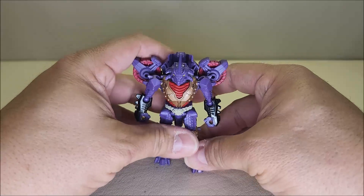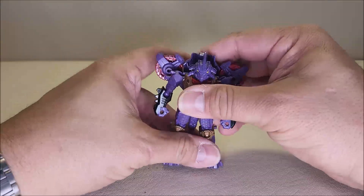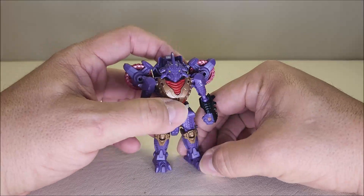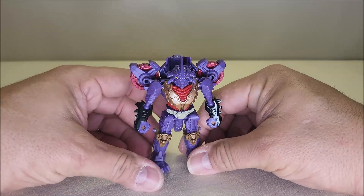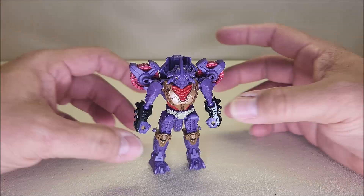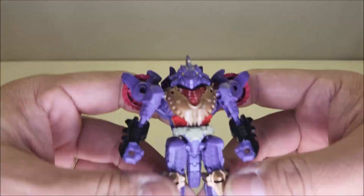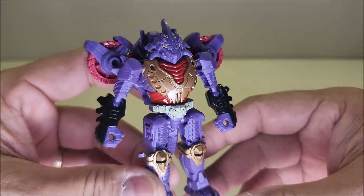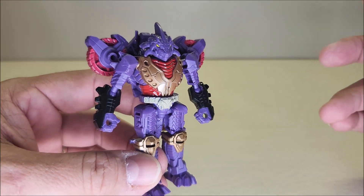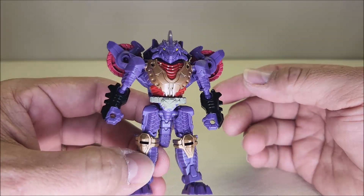There is Iguanas in his robot mode — or his beast mode, whichever you want to call it. Originally being a Pretender, this would have been his shell, and an actual robot would have popped out of it. We're not getting that here. I've said it a bunch of times — I wish they'd brought Pretenders back; I want actual Pretenders. But this is still really cool. The robot mode stands approximately three and a half to four inches tall, and the details on this guy are absolutely amazing. He looks just like G1 Iguanas. I don't have a G1 Iguanas — he's on my shortlist and I was hoping to find one at TFCon but unfortunately didn't.